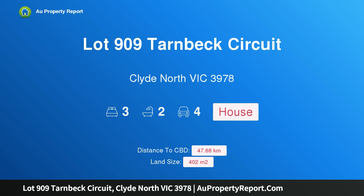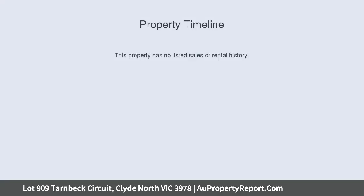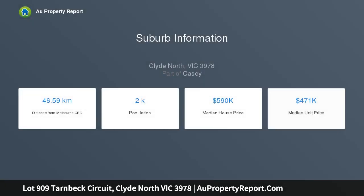Hi, I am glad to introduce Property Lot 909 Tarnbeck Circuit, Clint North Victoria 3978, prime wetland position. This custom 3-bedroom home includes a second living and two bathrooms, sitting beautifully on Lot 909 overlooking the wetlands in the Ramley Estate, ticking all the boxes.